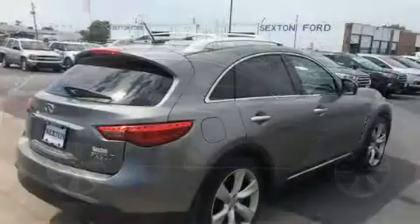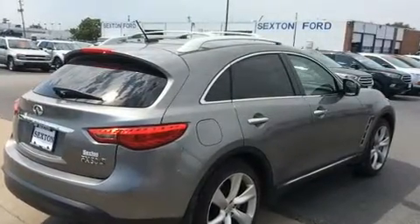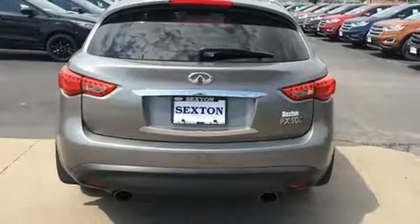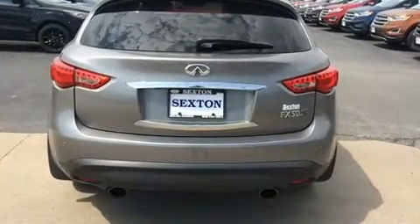Infiniti prioritized handling and performance with features such as front and rear reading lights, front dual-zone air conditioning, rear wipers, and leather upholstery.